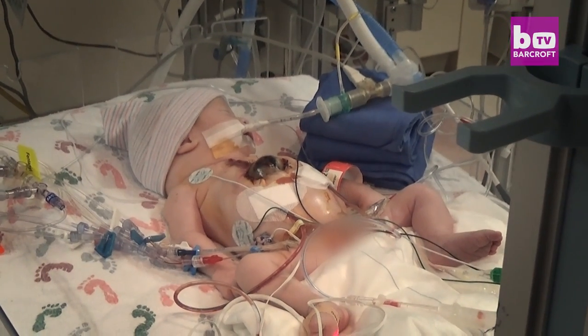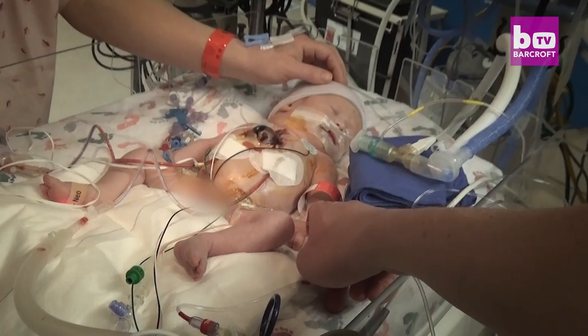The heart was not in the right place. Is there anything that they can even do to fix it?